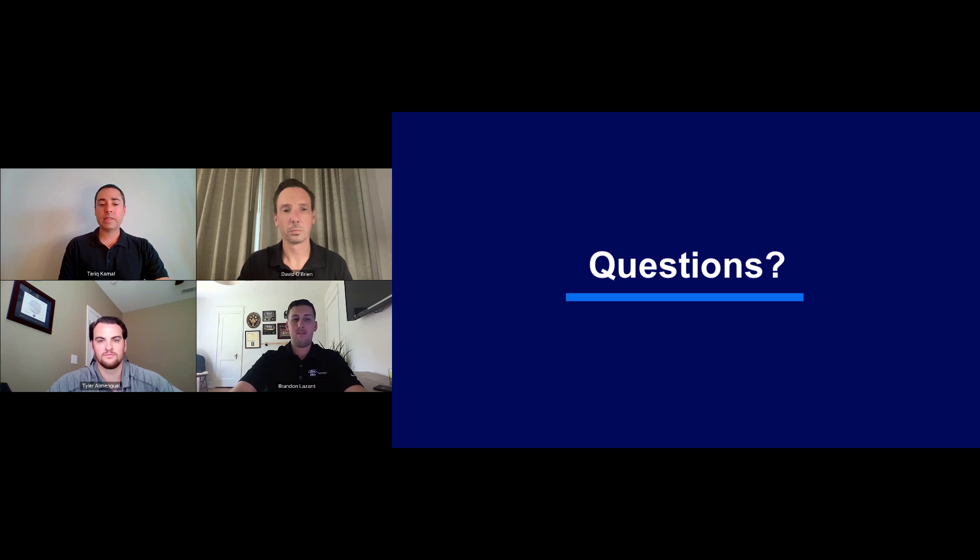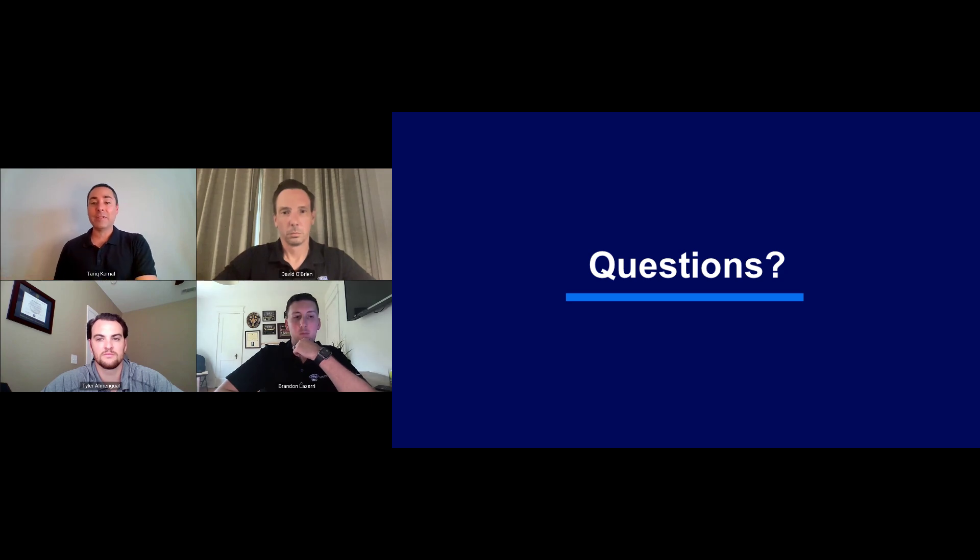Just want to remind anyone who didn't get the message at the beginning — you will see a question box below the video screen, and that's where questions get dropped in. Tyler, back to you with a question on acquisition. The spirit of the question is: if you are working with Ford Pro, does that mean Ford Pro handles the dealer relationship? Would you still go to the dealer? Do you still have a dealer relationship as a fleet manager or business owner? And if so, where do you go first — who's your primary point of contact on the acquisition side, Ford Pro or the dealer?